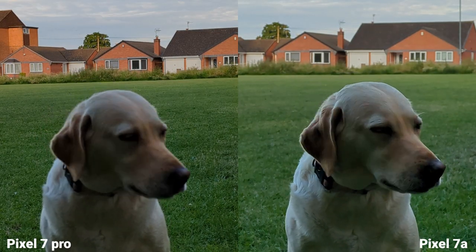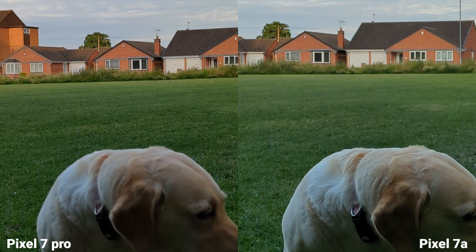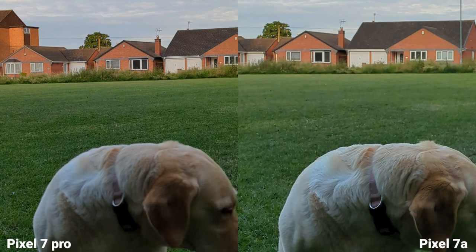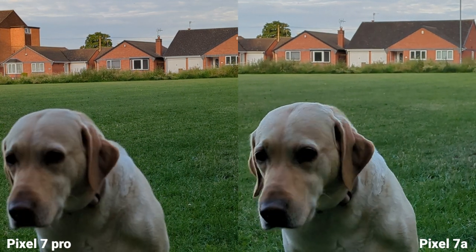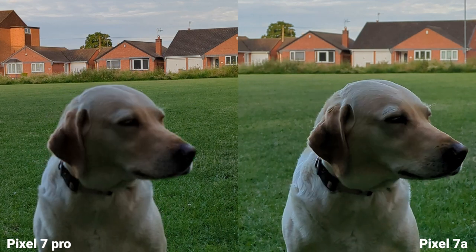This is 4K 60fps at 2x on both. Check on the focus — stay there, good girl. Now I'm going to have a look at some slow motion.